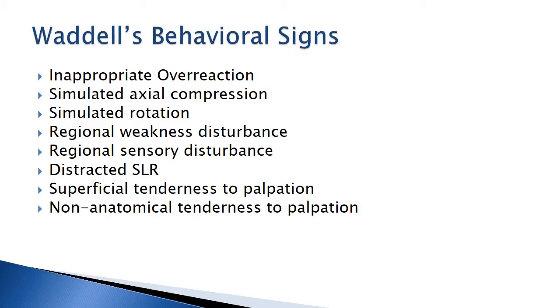Gordon Waddell, an orthopedic surgeon, made some important contributions to physical therapy and within the treatment of spinal pain sufferers worldwide. He came up with some behavioral signs. What these were really trying to do is look at the cause of back pain and determine if these were indeed mechanical problems. You see the eight different items above. If we have essentially three or more of the above findings, then we can possibly assume that this problem is non-mechanical in nature.